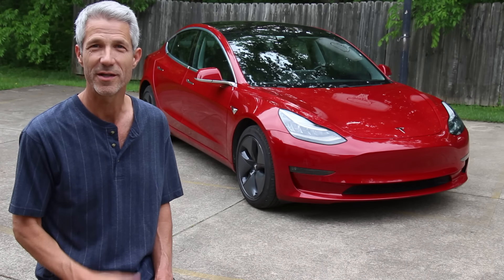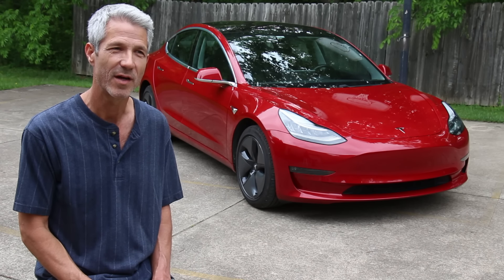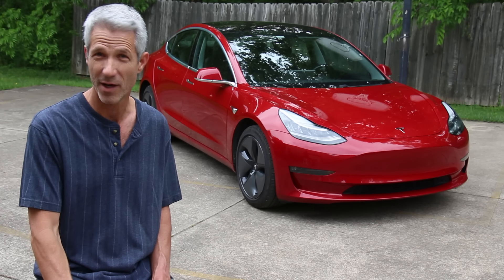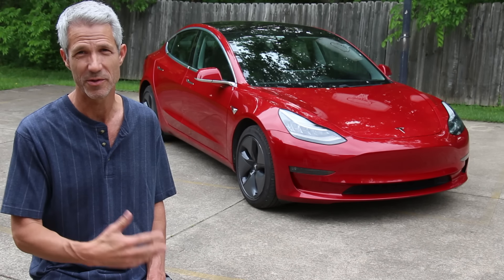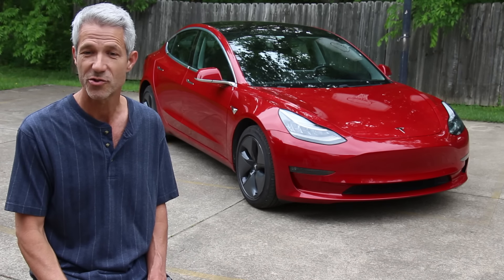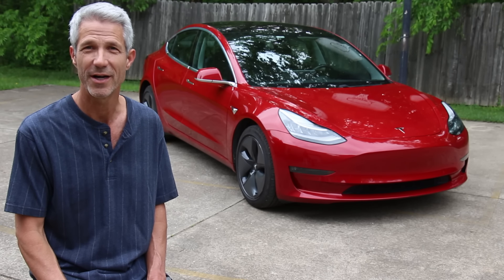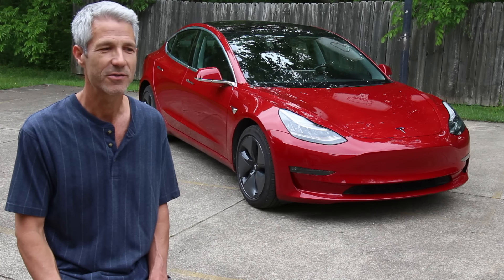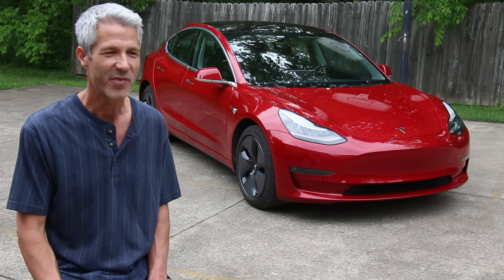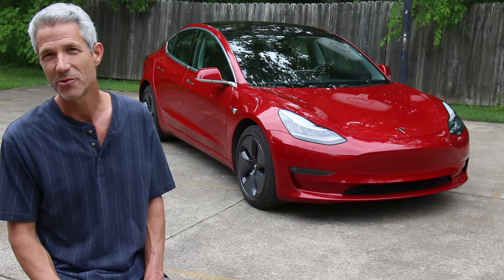The next big question most people have is: what is the battery range after 100,000 miles? When I got this car new, charged to 100%, it had 309 miles of range. The last trip I took, I charged it to 100% and it showed 290 miles, so that's about 94% of what it had when it was new — pretty good.